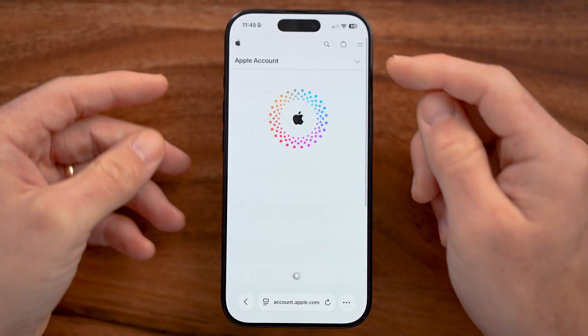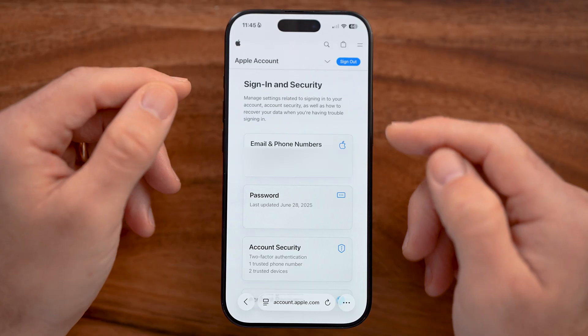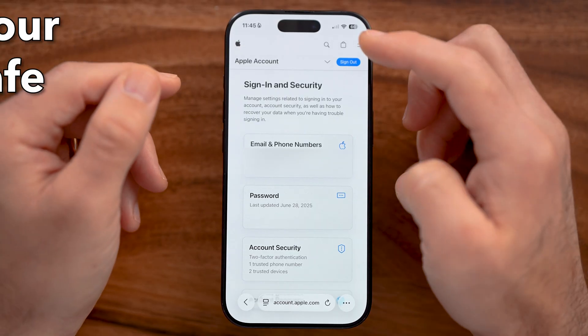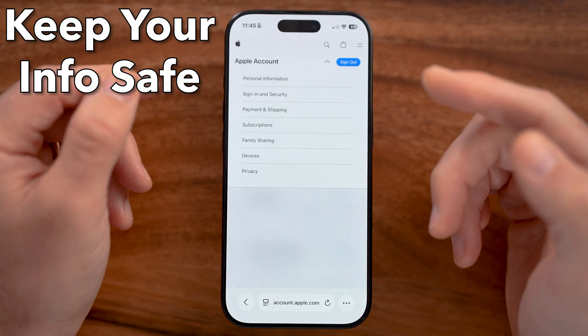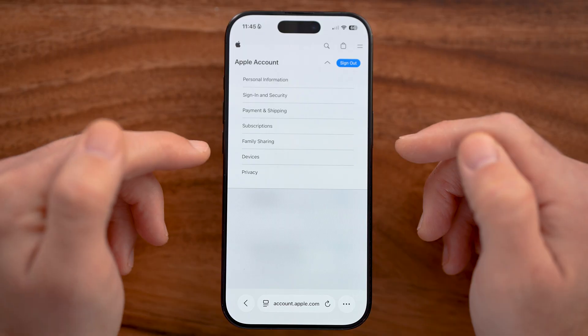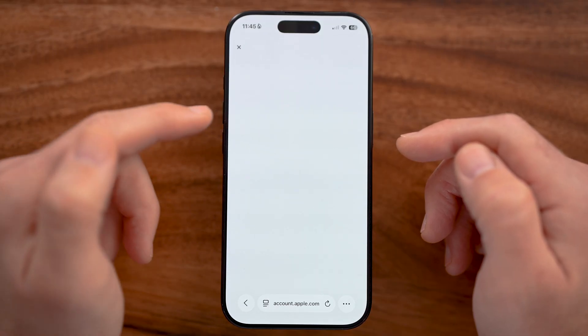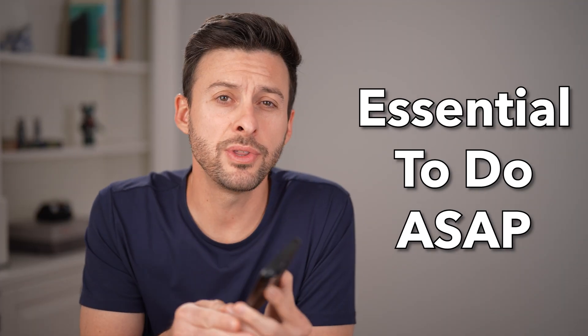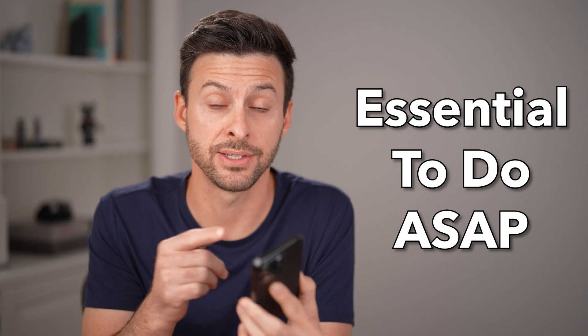After you've done that, you'll be able to see your Apple account, including a lot of information. You can make sure that if someone has your device, they're not getting your personal information, your photos, or device information. Go to devices and tap on your device. It's important to do this as quickly as possible after someone stole your phone so they can't get access to your data.